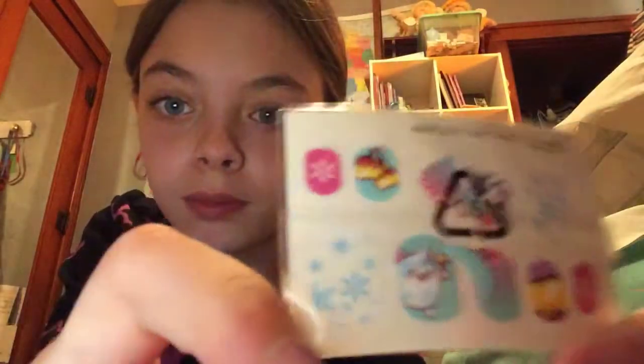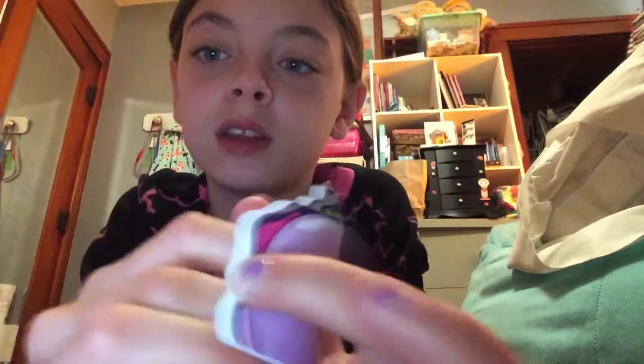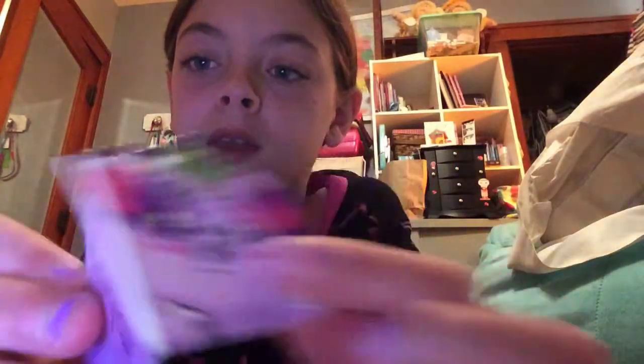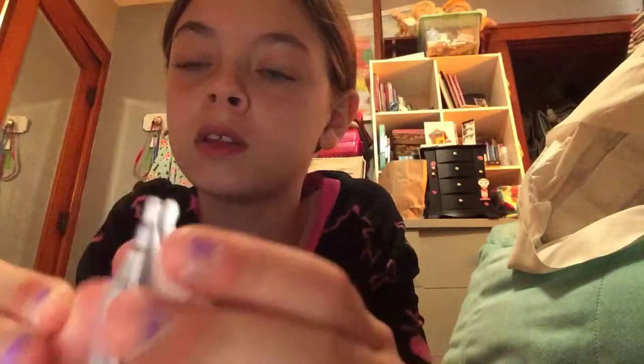We've got those pretty snow bear nail stickers - I actually have this character. Next thing I'm gonna show you is this - it goes on like a little keychain. It's like a little flying squirrel, which I think is so cute. And I love this - I don't know what to use it for - it's a little notebook. This is the front cover, and then on the back it's got his little tail.